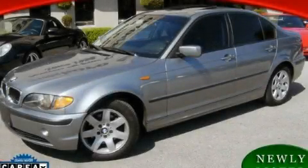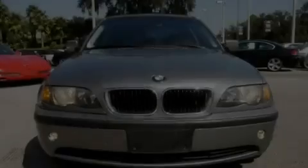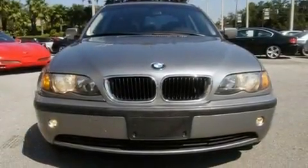This is a 2005 BMW 325, a luxurious package designed with the finest elements in mind. It features a 2.5-liter six-cylinder engine and an automatic transmission.